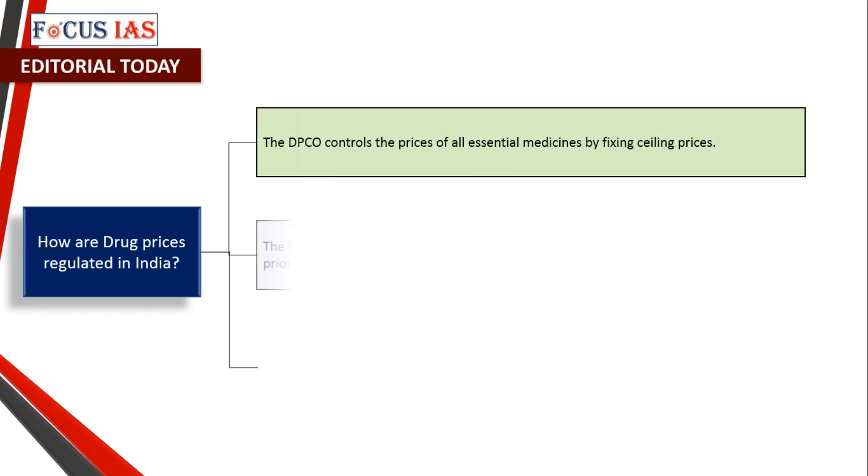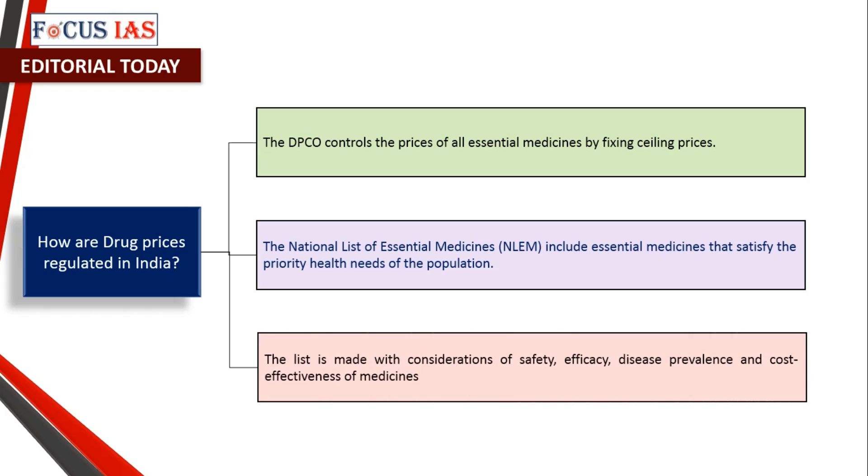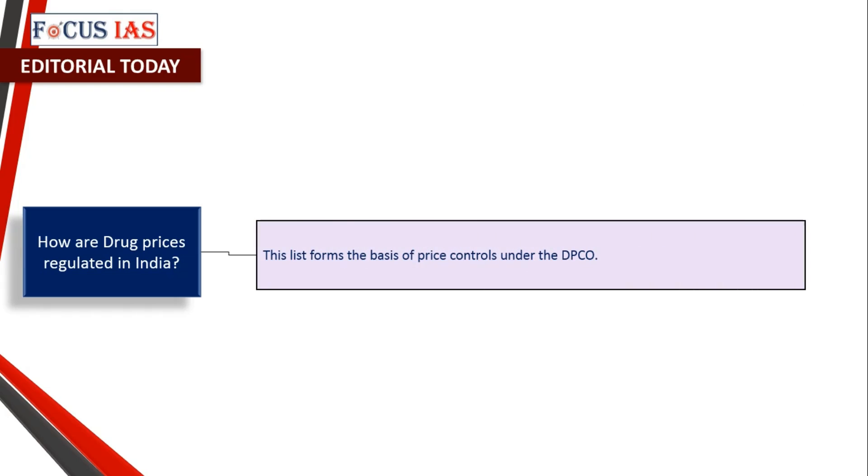The DPCO controls the prices of all essential medicines by fixing ceiling prices. The National List of Essential Medicines (NLEM) includes essential medicines that satisfy the priority health needs of the population. The list is prepared with considerations of safety, efficacy, disease prevalence, and cost-effectiveness of medicines.